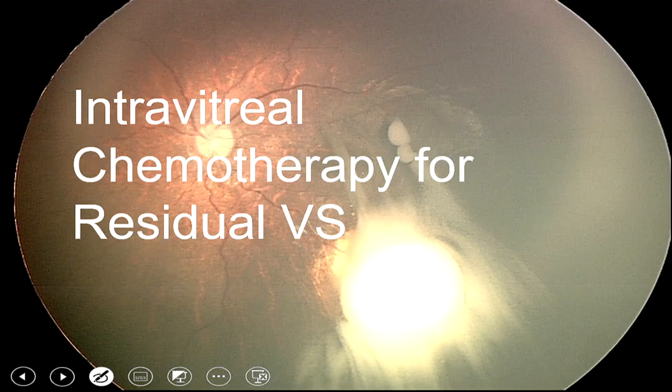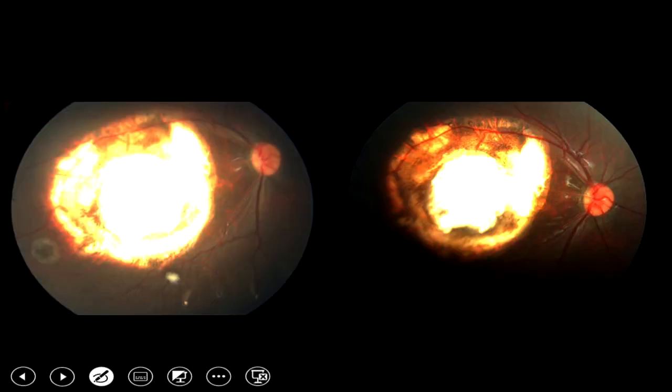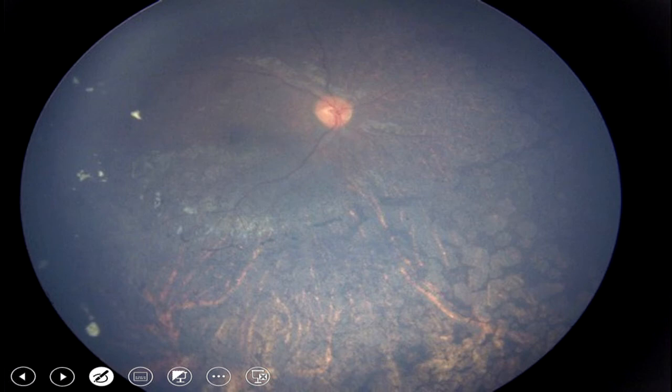For vitreous seeds residual following all forms of chemotherapy, melphalan was the treatment of choice — the first chemotherapy agent injectable into the vitreous in a safety-enhanced manner without risk of extraocular extension. Melphalan was highly successful and was used in increasingly extensive cases. However, over time we discovered that despite resolution of vitreous seeds, patients were not left with good vision due to melphalan's toxicity to the retinal pigment epithelium, with predisposition to cataracts, uveitis, and pigmented eyes.